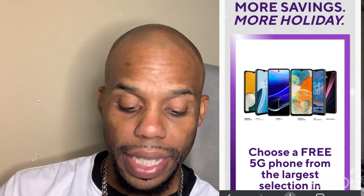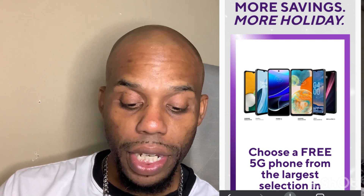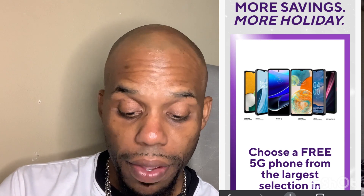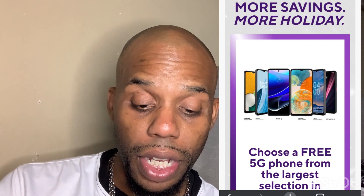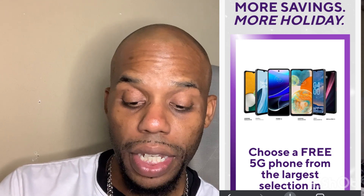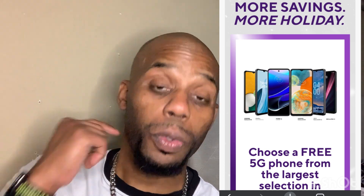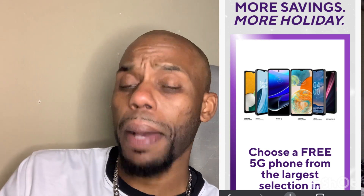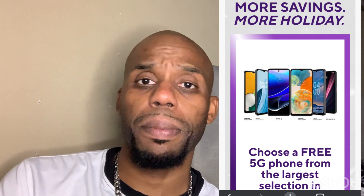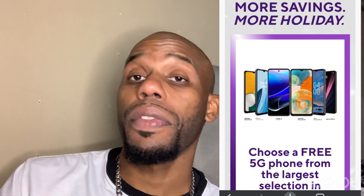This is when you switch to Metro PCS. Phones available include the Samsung A13 5G, Samsung A23 5G, the Motorola Moto G Stylus, the Nokia Revel, and a OnePlus phone — the newest OnePlus for Metro PCS — and many more. We're going to go through all of that.